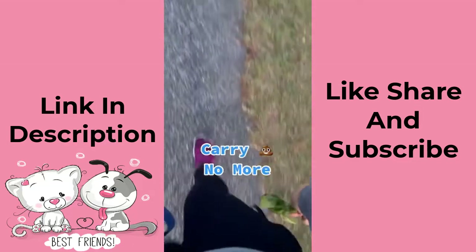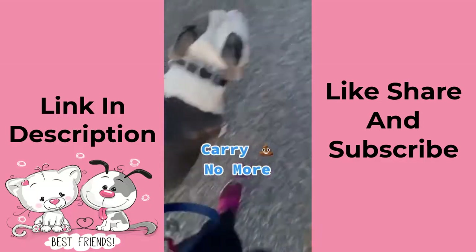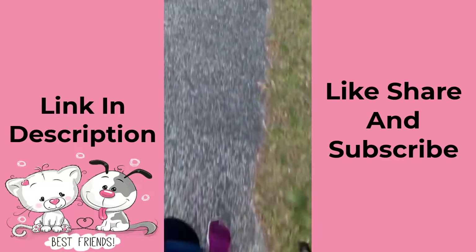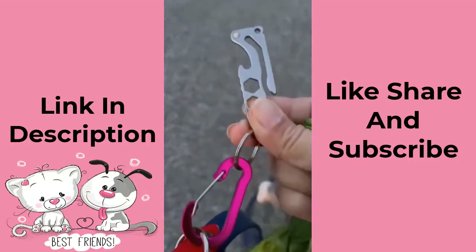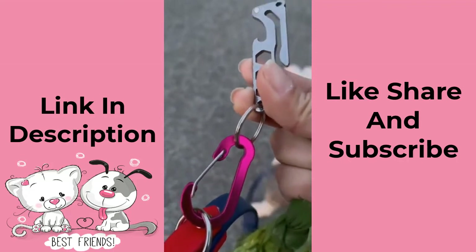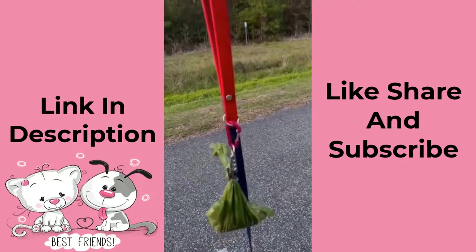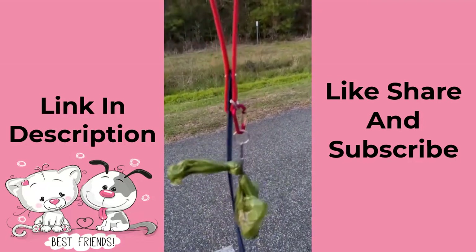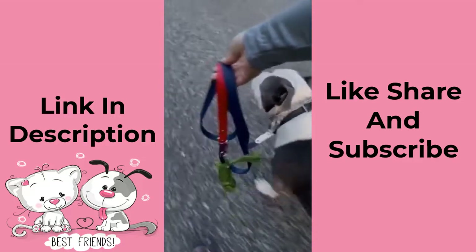Do you ever have to walk with a poop bag in one hand and the leash in the other and your coffee or phone in the other? Not anymore. This is a poop bag holder I got on Amazon. It comes with its own carabiner and a hook, and you clip it to the top of your leash or wherever and you don't have to carry it anymore — hands free.